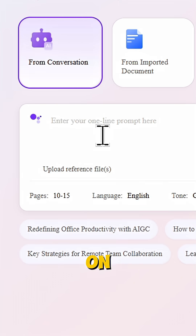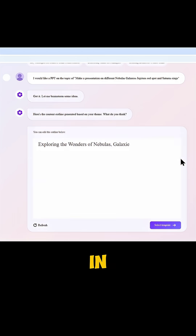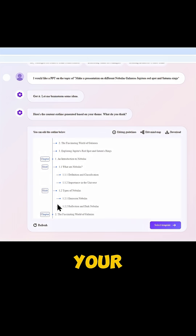Let's try making a presentation on different nebulas, galaxies, Jupiter's red spot, and Saturn's rings. Hit generate and in a few seconds — boom — your full outline's ready.